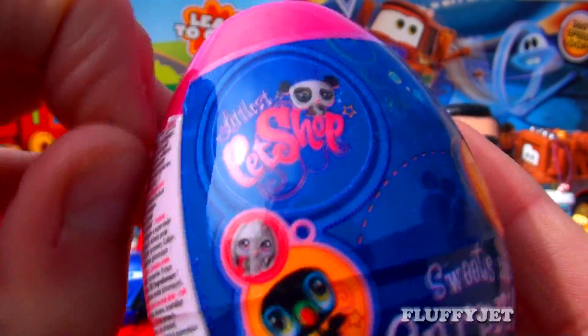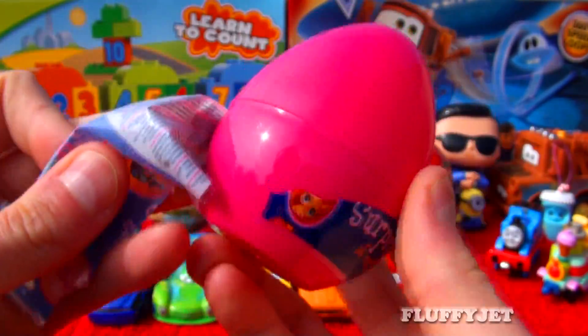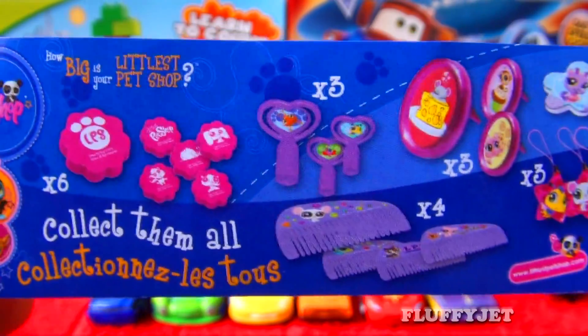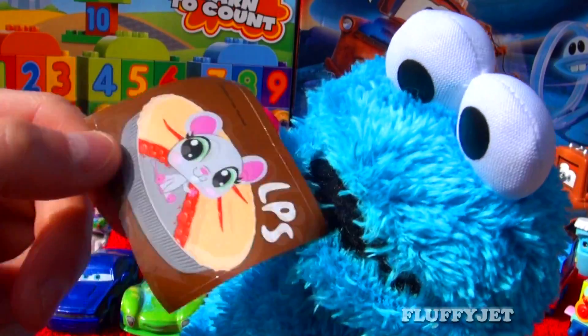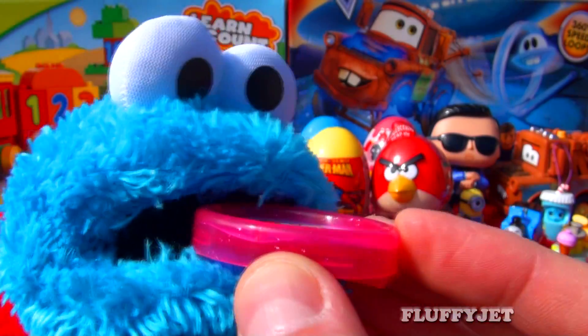First up, here we have a Littlest Pet Shop surprise. I wonder what's inside. Let's take a look. Here we have some candy, a sticker, and here we have a Littlest Pet Shop photo frame. That cupcake sure looks tasty.